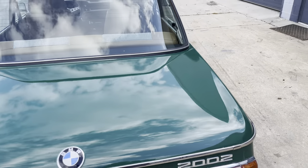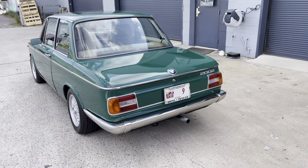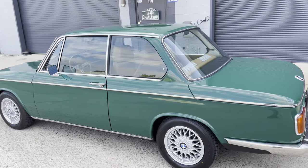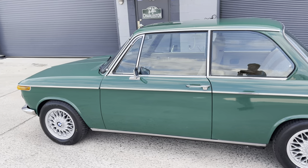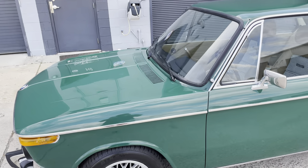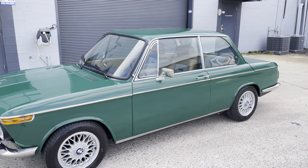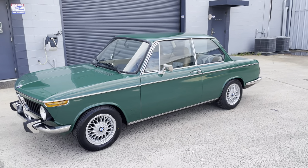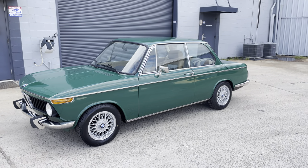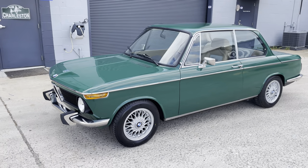I've been obsessed with 2002s forever. My first one I ever bought, I was 15. It was agave green — this car's jade green. It was a roundy with dual Weber carbs. I bought it from a police officer in Mount Pleasant, right over the bridge from us. I paid $3,600 for it and I still have the original bill of sale. That car burnt down when I replaced the carbs. My girlfriend at the time, now my wife — I was maybe 18 or 19 when it burnt down — she helped me push it out and save the house.